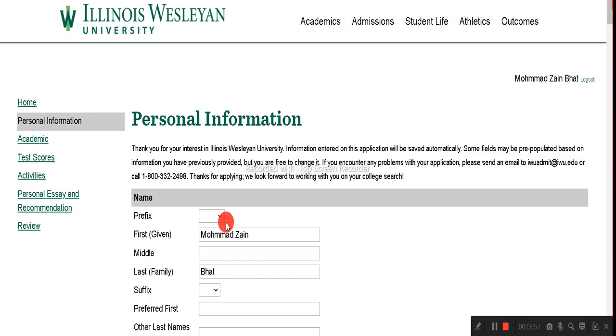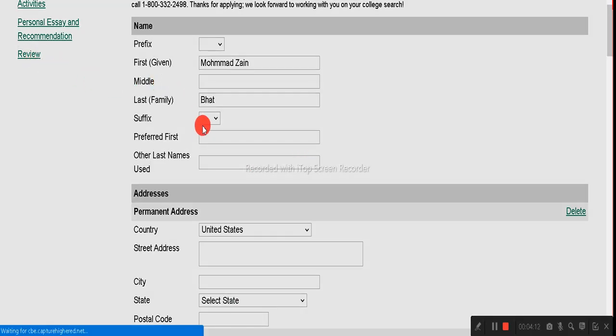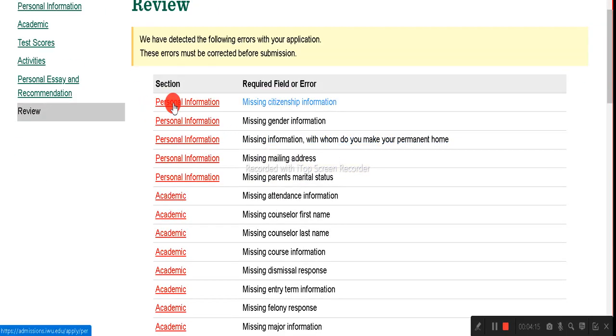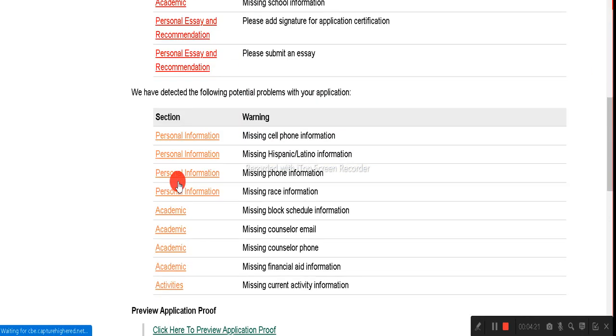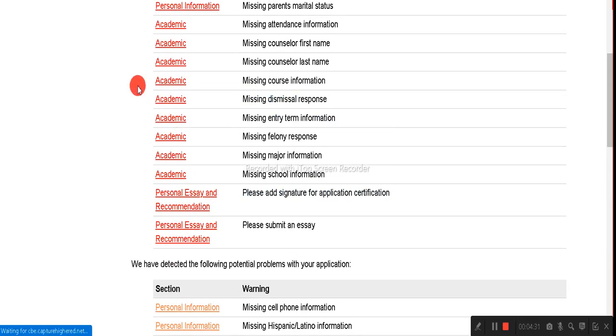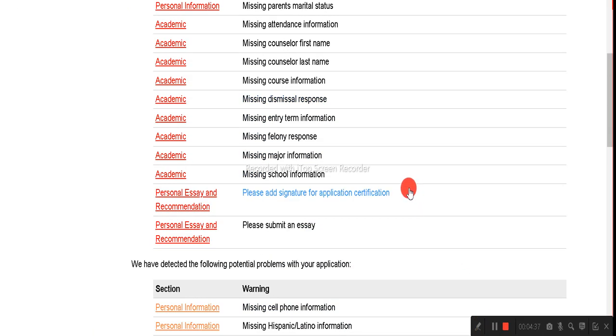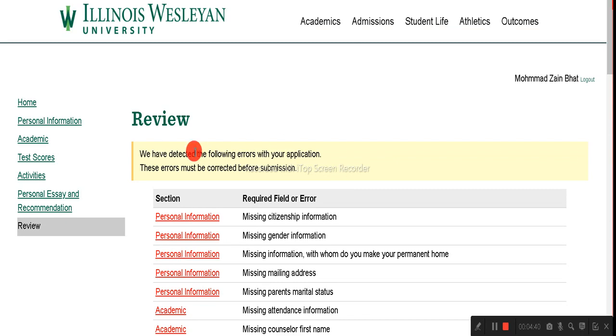Click 'Open Application.' You will need to complete the following sections: personal information, academics, test scores, activities, personal essay, and recommendation letters. After that you can review the application. Any fields marked in red must be completed. Once all red marks are resolved, you can save for later, download the application for proofreading, or submit.